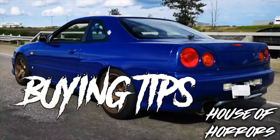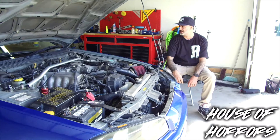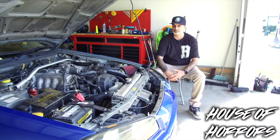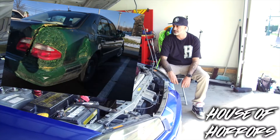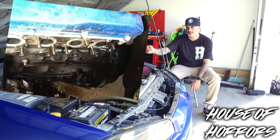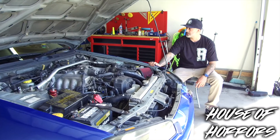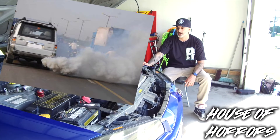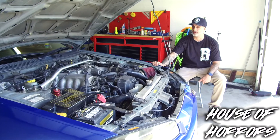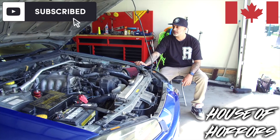Buying tips for this car: do a compression check on the motor for sure. The guys in Japan sell these cars with a lot of bondo to the backs of them. The rear main seal loves to leak, and valve covers love to leak, so watch out for oil leaks. When you're test driving one, make sure it's not blowing oil out the back, and make sure third and fourth gear don't grind because these transmissions like to grind a lot.